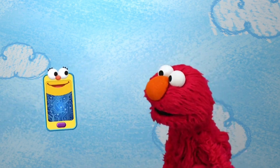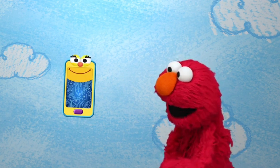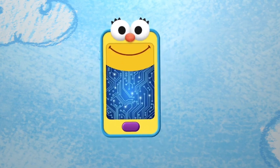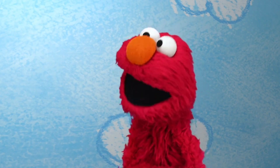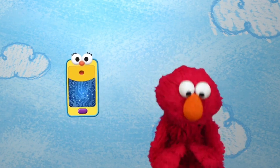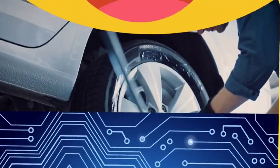Hiya, Elmo. Hi, Smarty. Guess what, Elmo? I brought a machine with me today. Oh, where is it? Ta-da! I brought me. I'm a smartphone, which is a kind of machine. That's right, Smarty is a machine. That's perfect, Smarty, because Elmo wants to learn all about machines. Well, what do we do to learn something new? We look it up! Searching for machines. Here we go.